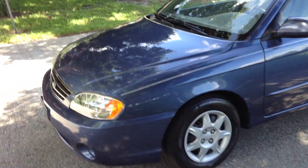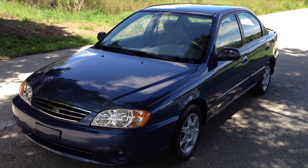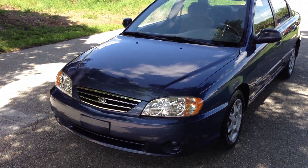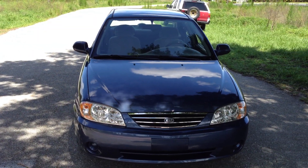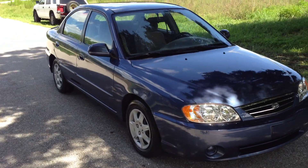Automatic. Ice cold air. It's a clean little car. Crazy gas mileage — I mean, 1.8 liter, little 4 cylinder. This car is awesome on gas. Clean little car. Runs and drives perfect. Good rubber all the way around.